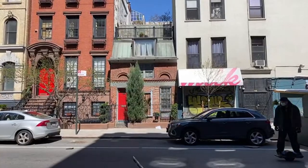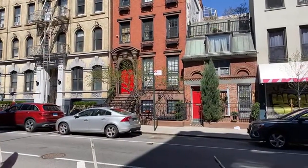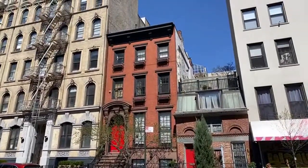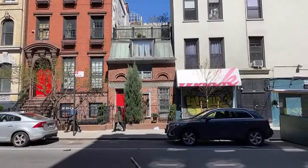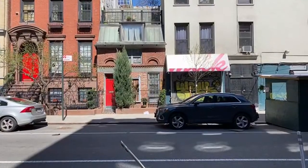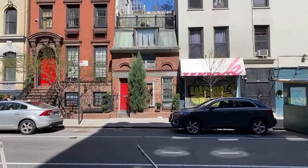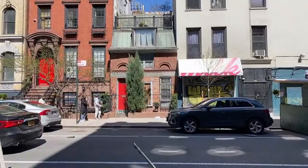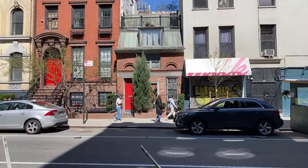We met the next door neighbor who owns this beautiful brick townhouse with the red door — painted just like the red door at this little guy's place. He bought his townhome, which has four stories, in 1969.